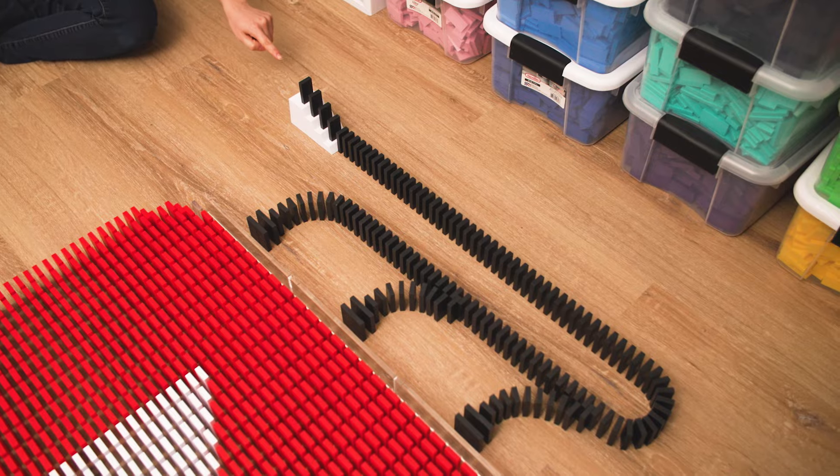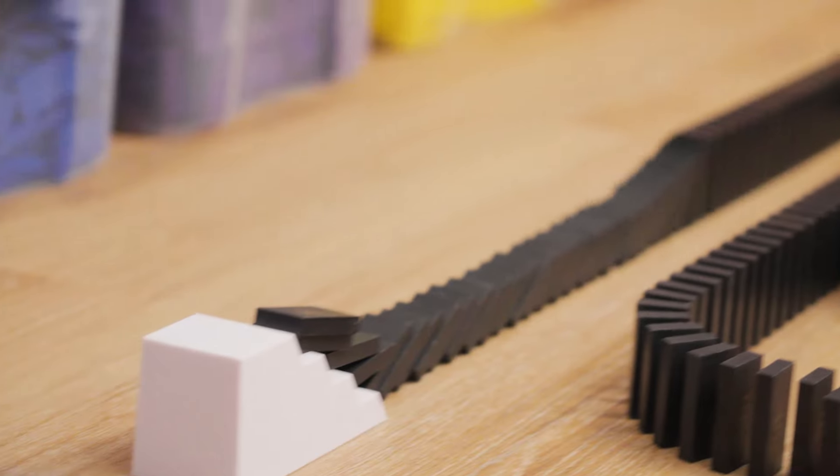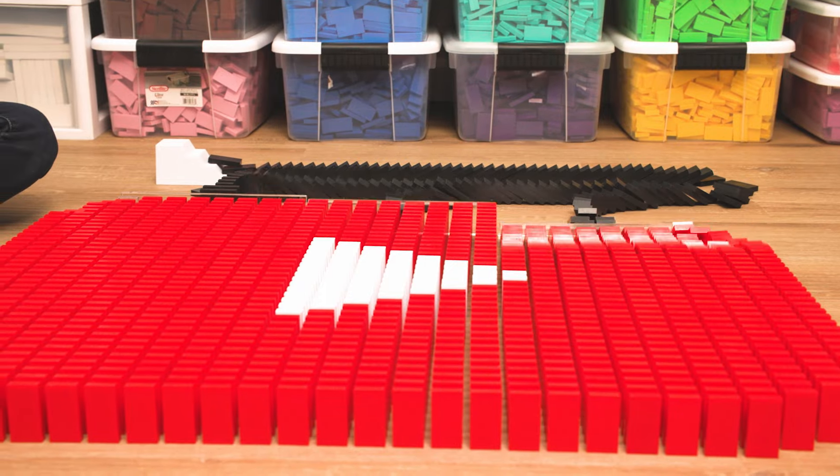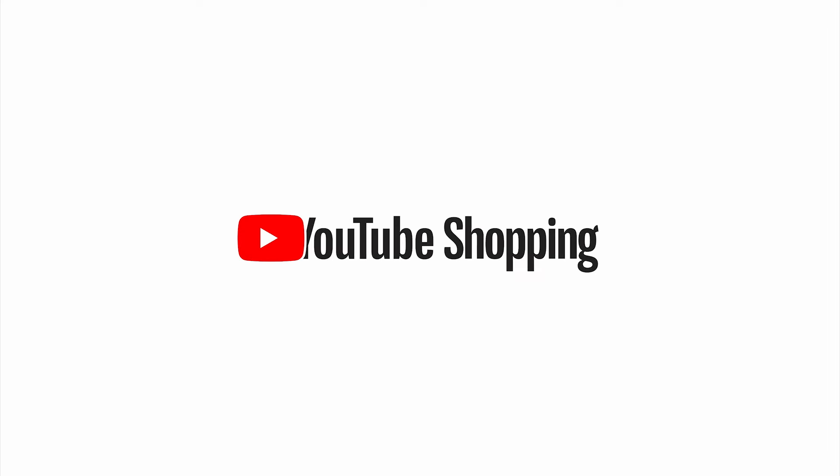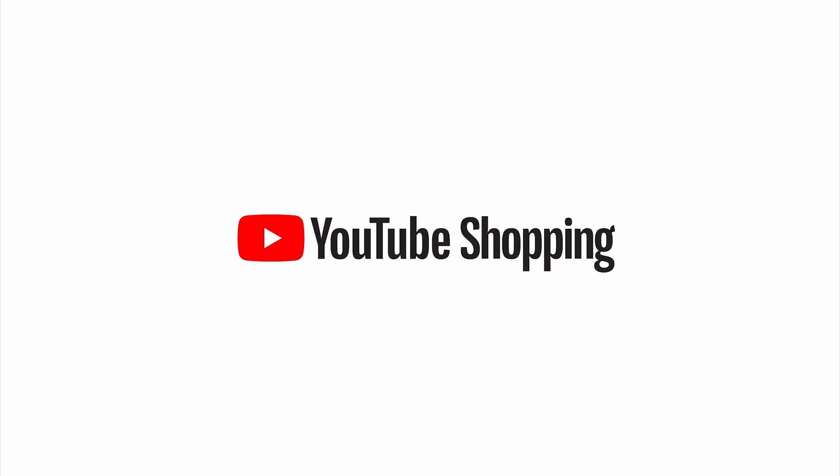Let's topple it! We did it! Perfect! That was awesome.